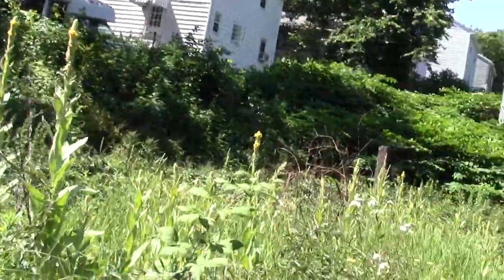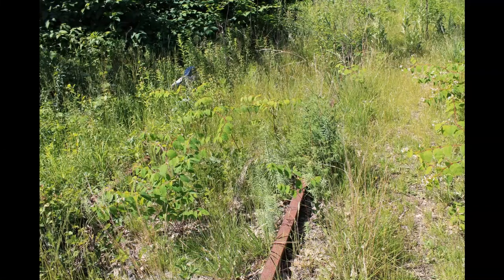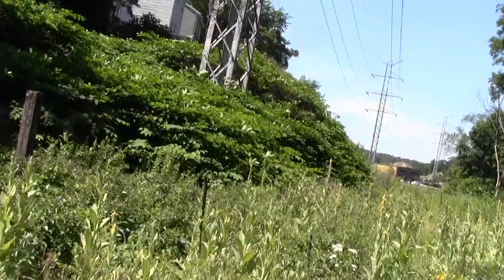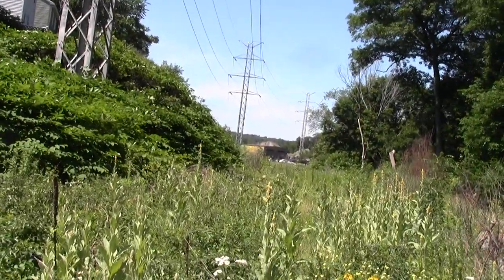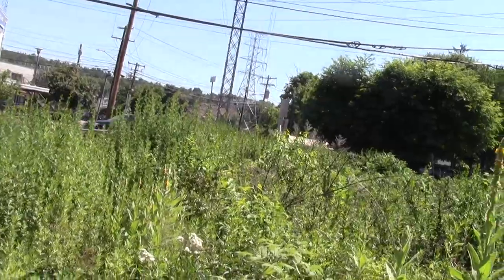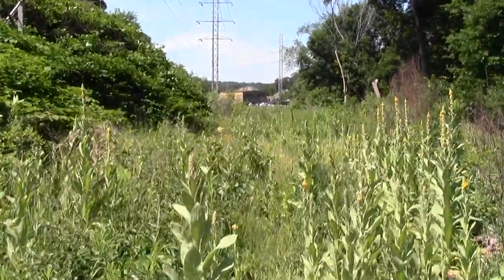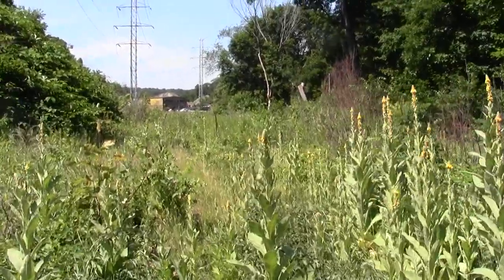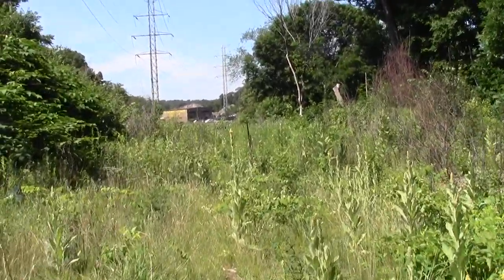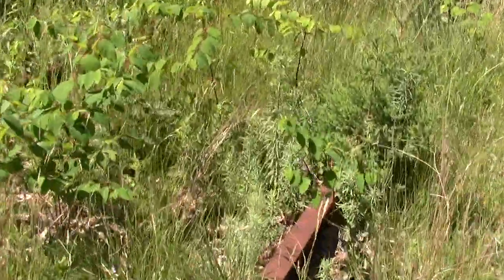Oh yeah, this is our rail bed, and there is something of a path. I'm going to go through the rest of Wested and then we'll have it covered all the way from Somerville to Wested. Oh look, there's some little rail there.